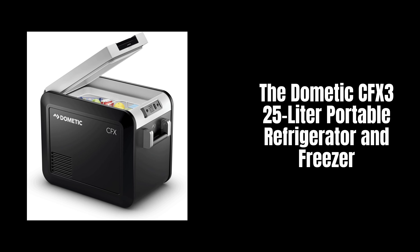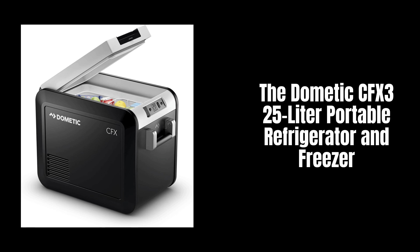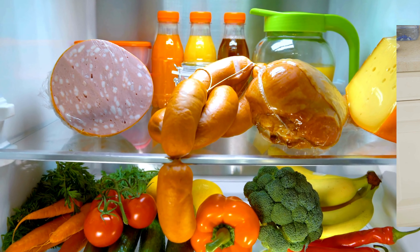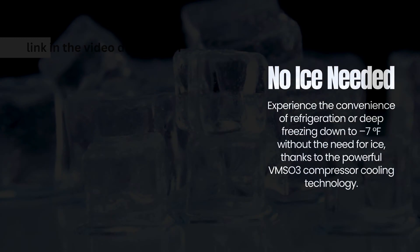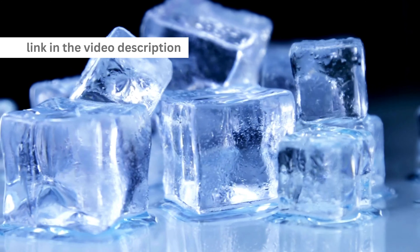Introducing the Dometic CFX3 25-liter portable refrigerator and freezer — the ultimate solution for keeping your food and drinks fresh no matter where you go. No ice needed. Experience the convenience of refrigeration or deep freezing down to minus 7°F, thanks to the powerful VMSO3 compressor cooling technology.